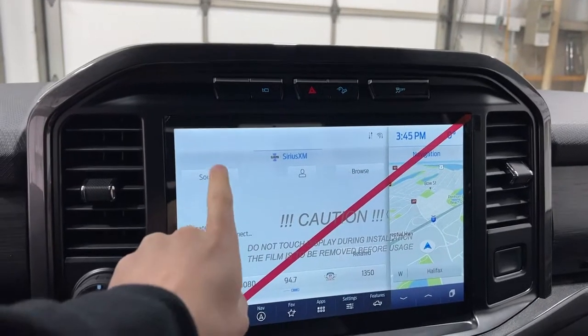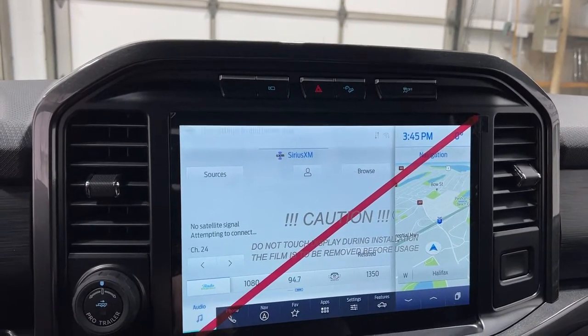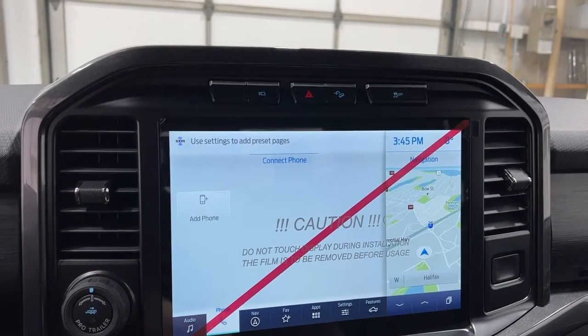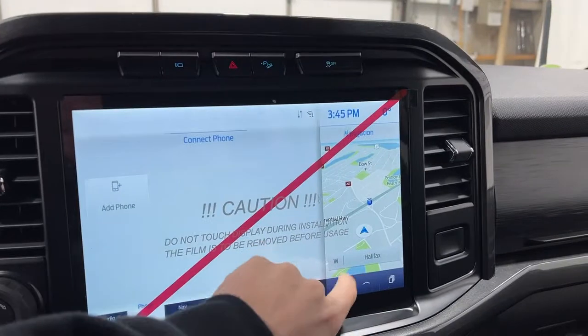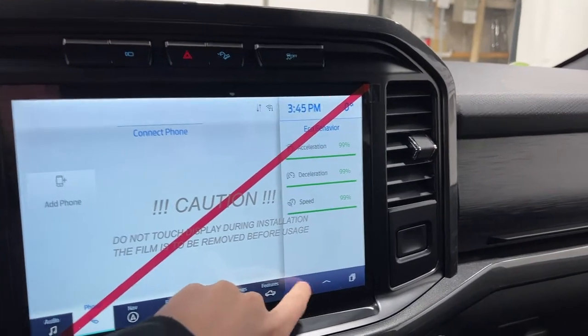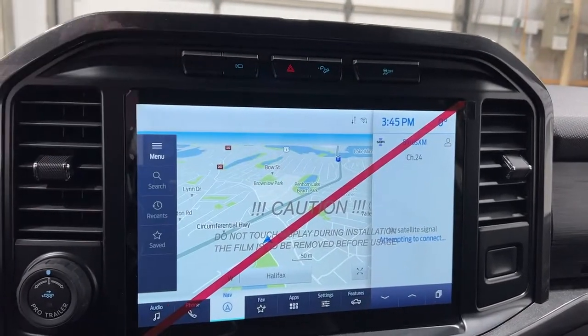You have a radio preview where you can go to your FM radio, your phone, or your Sirius XM, with presets down at the bottom. You get your phone tab here. If you want to go to navigation, you can either press the button or use the side panel, which has a bunch of extra features — just swipe over and they swap places.